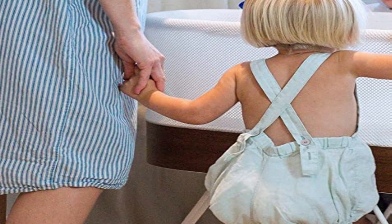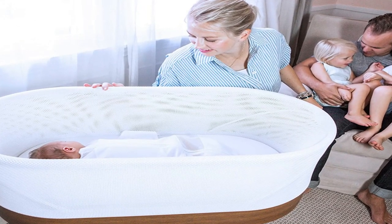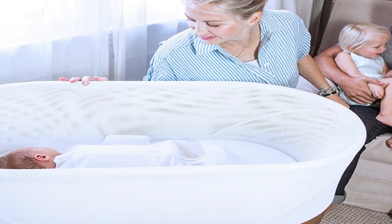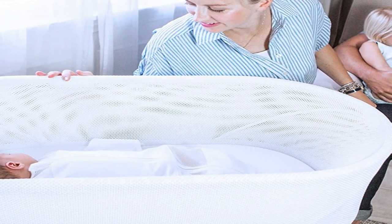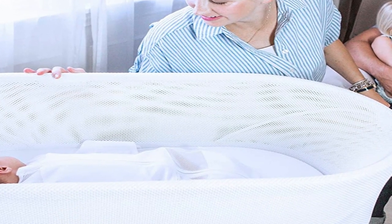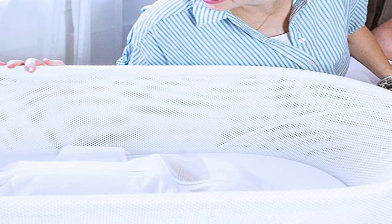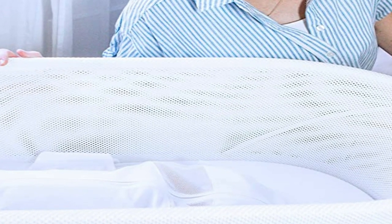The Halo Bassinist Swivel Sleeper combines the convenience of a co-sleeper with the small size and maneuverability of a bassinet. It has a sturdy adjustable base that allows you to change the height to suit your bed, and four mesh sides for airflow and visibility. The Bassinist stands out because it has a 360-degree swivel, and its patented lowering wall pushes down for easy access. It also has settings providing four sounds including white noise and heartbeat, two gentle levels of vibration, and nightlights to create a calm atmosphere and soothe your restless baby.